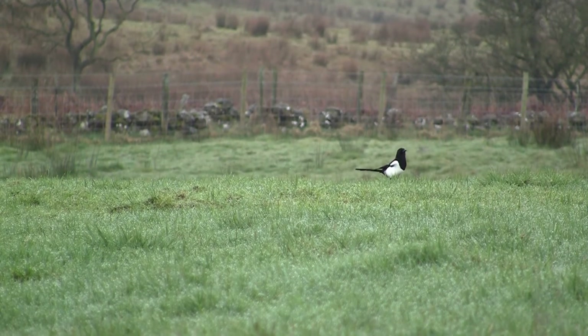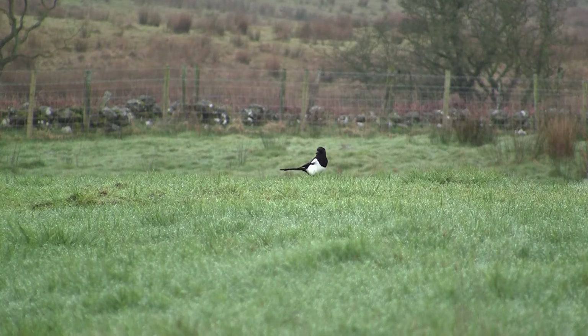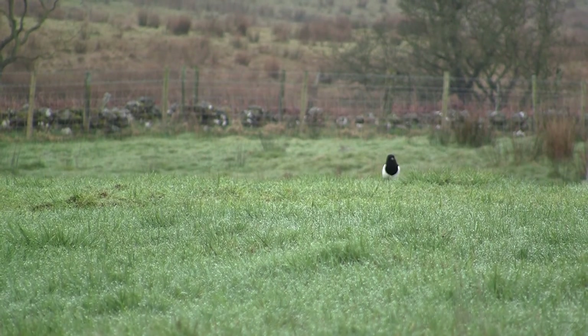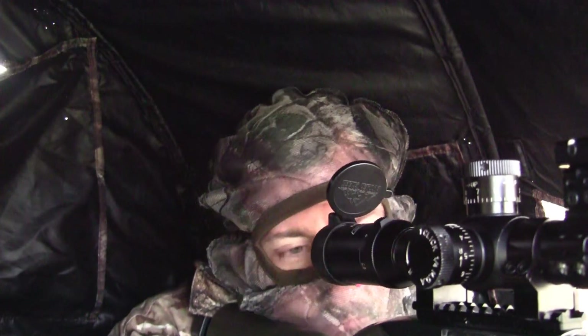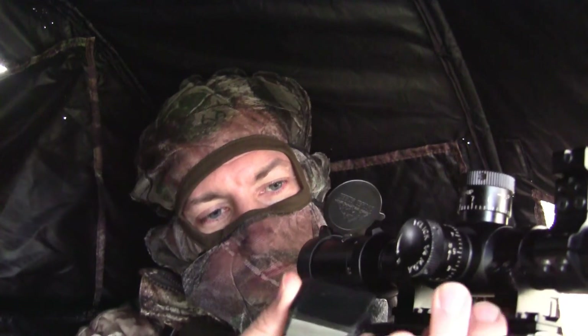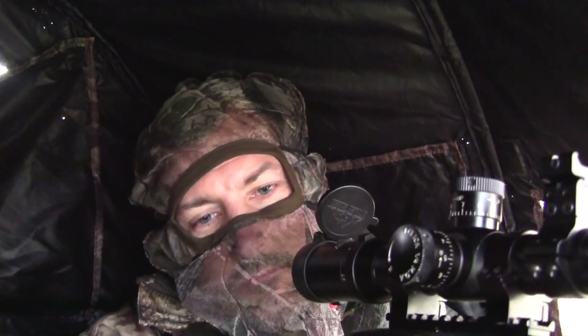Another magpie landed and since by now the hooded crows had cleared off, I decided to take him. But unfortunately I got the dreaded click and no bang. Magpie 1, semi-automatic 10-22, 0.